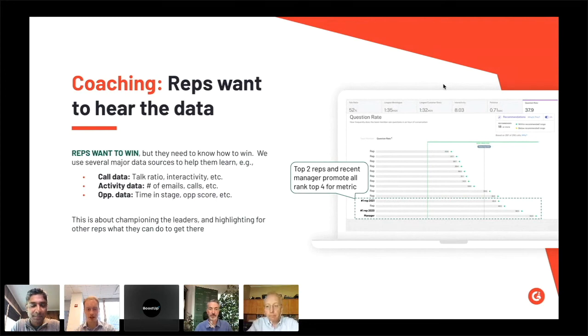Exactly. Our managers these days try to make every forecasting conversation a coaching conversation, because they can use the forecast data to say, 'Hey, this has been in commit for four weeks — why is it not progressing? What have we done? Let's talk through it.' So that same data can be used across instances too.